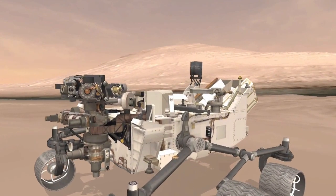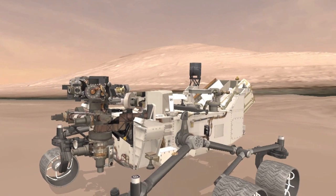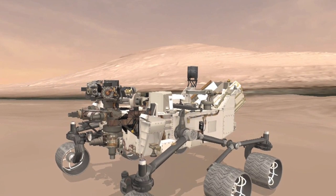Notice the shape of Mount Sharp in the background of this computer animation. Here's the actual photo from Curiosity. While not exact, the two are pretty close. The rover is obviously very close to its intended landing site.